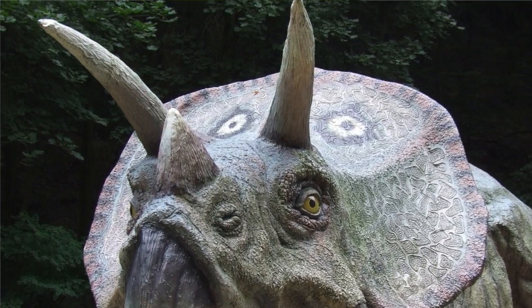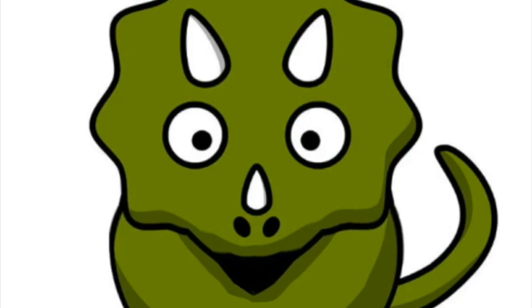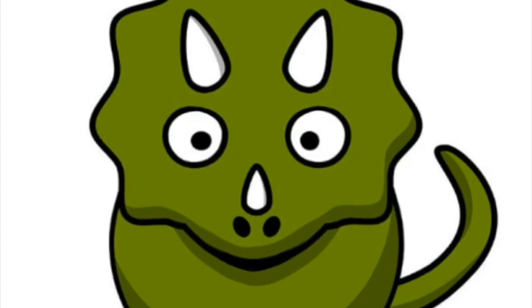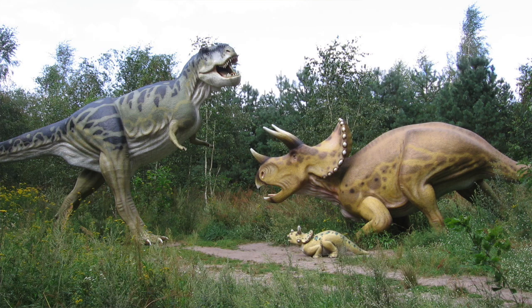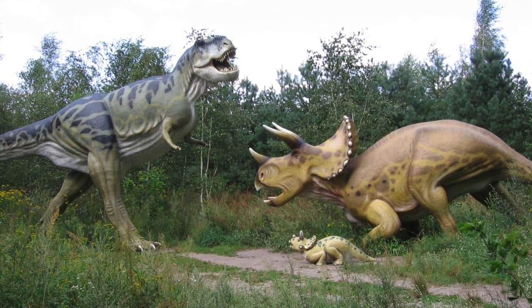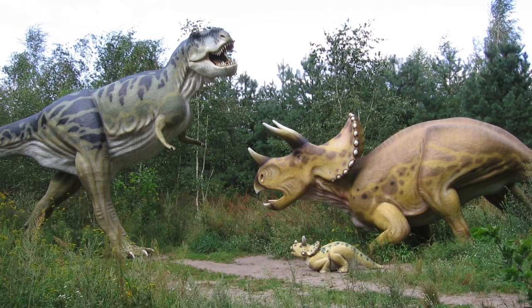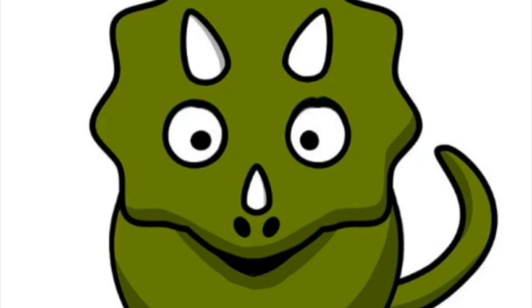Currently there are two theories about what the horns of the Triceratops were used for. One theory says that my horns were used to defend myself in combat situations against other dinosaurs like the T-Rex, which is known to have been the mortal enemy of Triceratops like me. The second theory suggests that the Triceratops horn served very little purpose in combat and was instead used during courtship rituals.